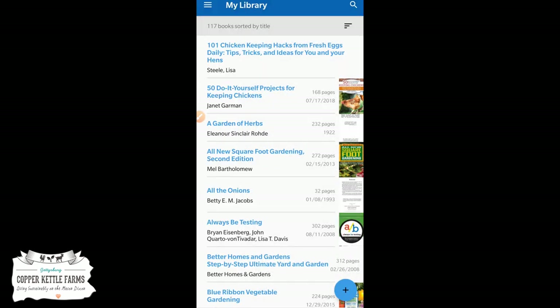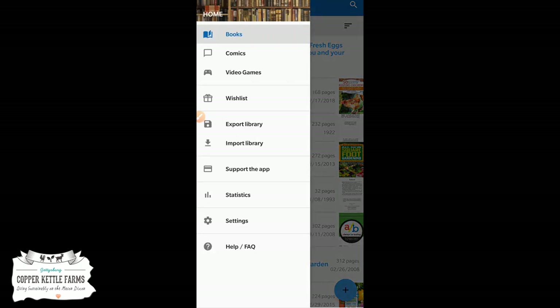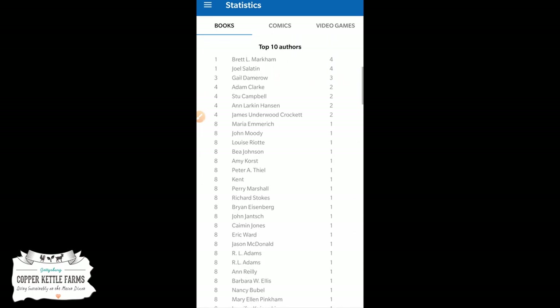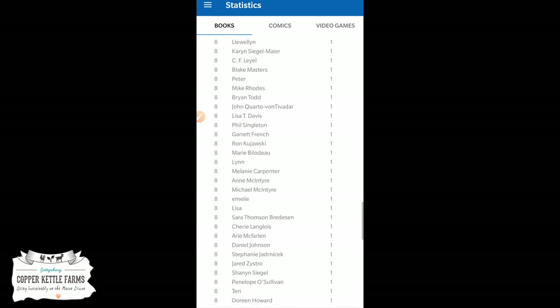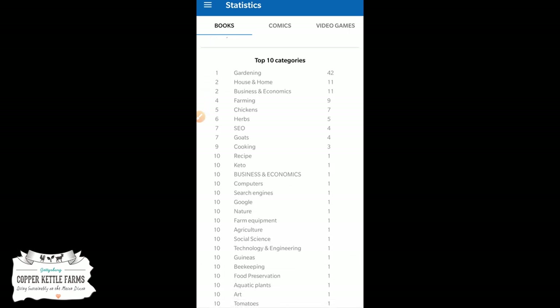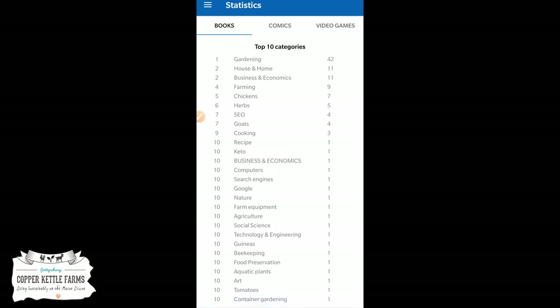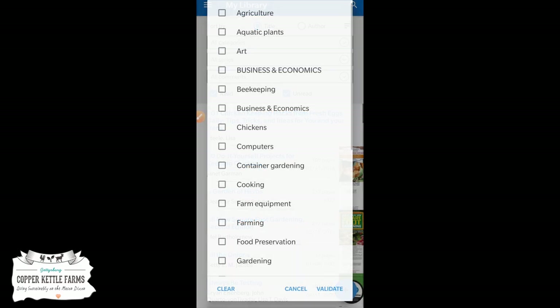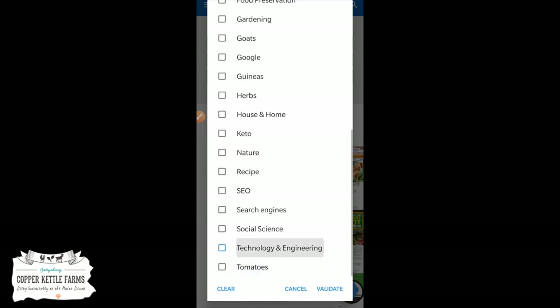If you click on the top left corner, you can go by books, comics, and video games if you want to archive those. It does not have a section for magazines yet, which I'm hoping it will eventually. Under Statistics, here's my top ten authors right now — Joel Salatin is of course one of our top authors. There are also top ten publishers and top ten categories. I mostly have gardening books in here right now, and house and home.